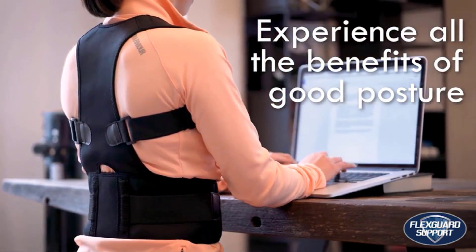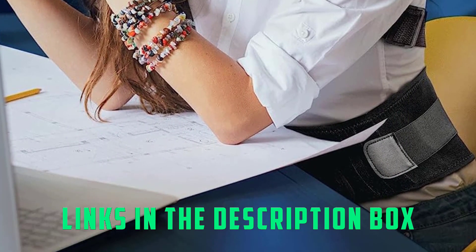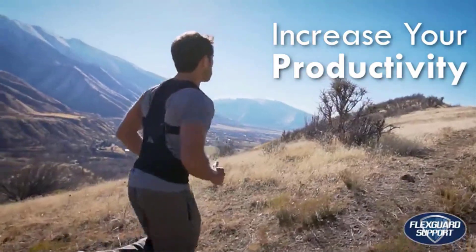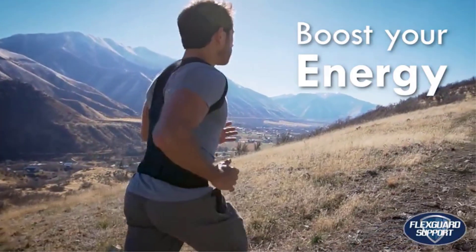To best understand how to use your brace, read the posture guide that includes tips and tricks from professionals on spinal care. For your correct size, measure your waist and height and follow the size chart. Crafted from a stable and breathable fabric, the FlexGuard Back Straightener keeps you comfortable and cool while helping to support your spine.